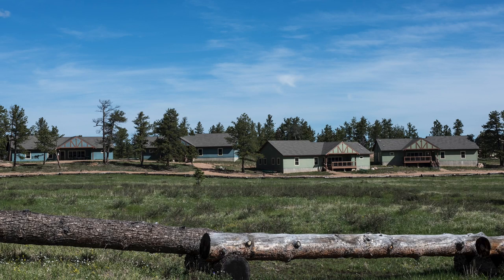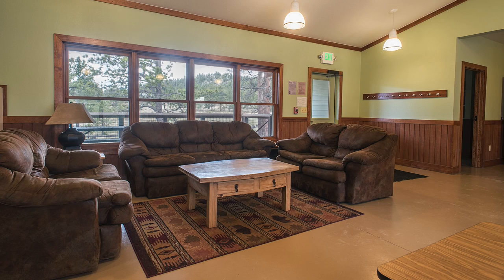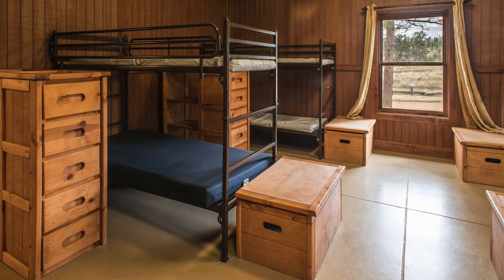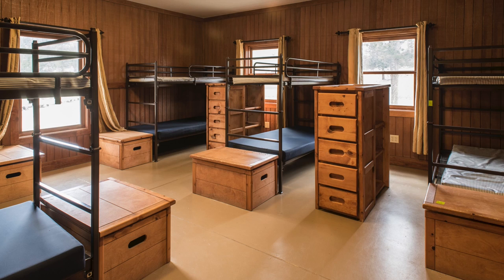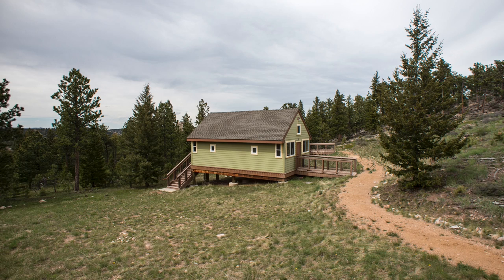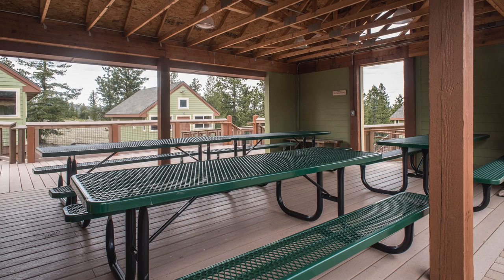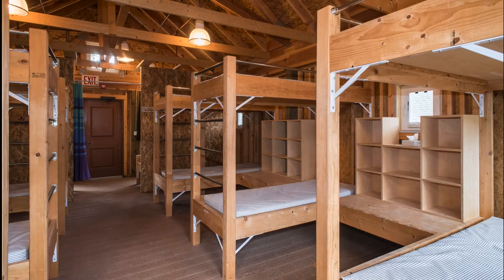Six spacious, year-round cabins are each designed to host 24 guests. Each cabin has a great room, full kitchen, showers, and restroom. Four seasonal cabins, each hosting up to 14 campers, are ADA accessible, with a shared shower house and restrooms.